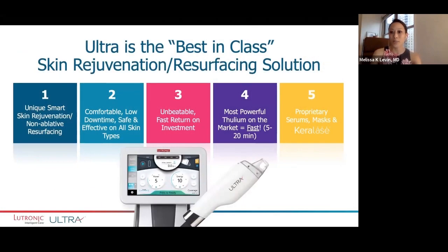I look at Ultra as really the best in its class when we're looking at skin rejuvenation and resurfacing. First and foremost, it is a non-ablative resurfacing laser. It's not just great for skin rejuvenation, but it really harnesses intelligent technology. It's incredibly comfortable, with very low downtime for your patients, and most importantly, as our patient population becomes much more diverse, it's safe and effective for all skin types — which we didn't used to be able to say with a lot of our resurfacing laser options.